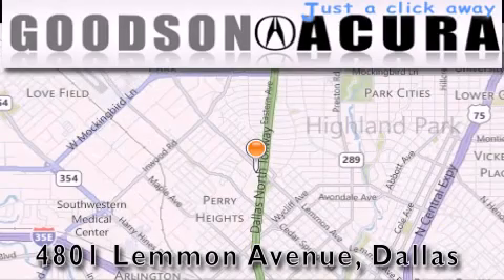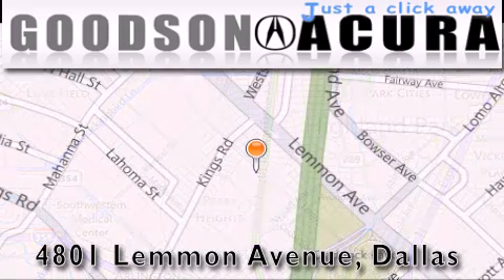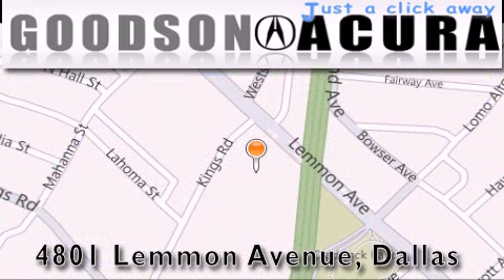Contact us today and schedule your opportunity to see this vehicle in person. Goodson Acura is located at 4801 Lemon Avenue in Dallas. Our goal is to exceed all of your expectations to ensure that you'll return for future visits.